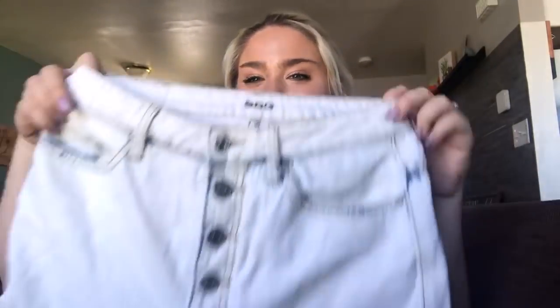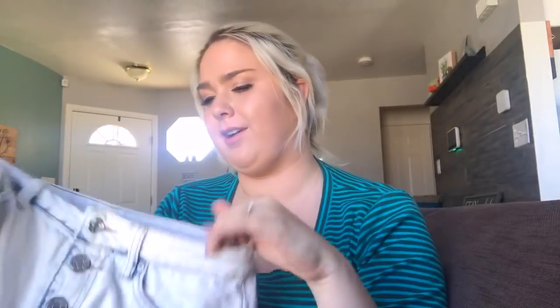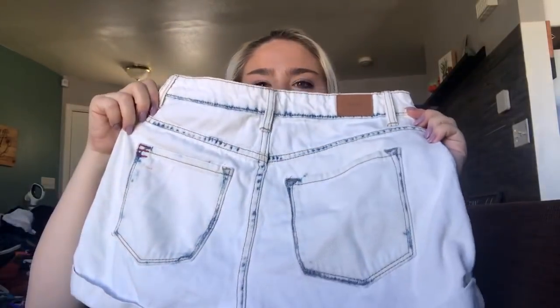This is a pair of BDG button fly high-rise shorts. They are a size 28 — the super high-rise foxy shorts — in a nice acid wash color. I'll price these at about $25.